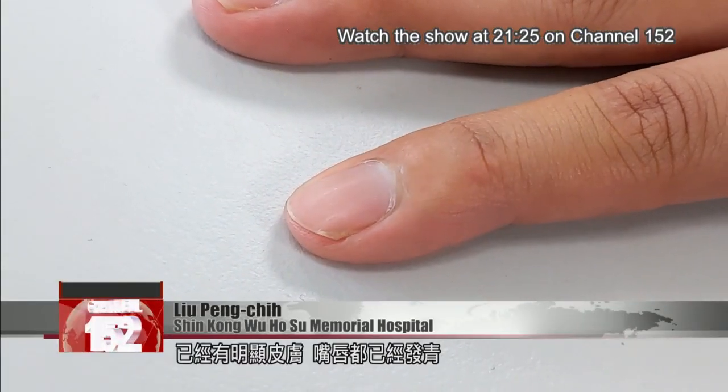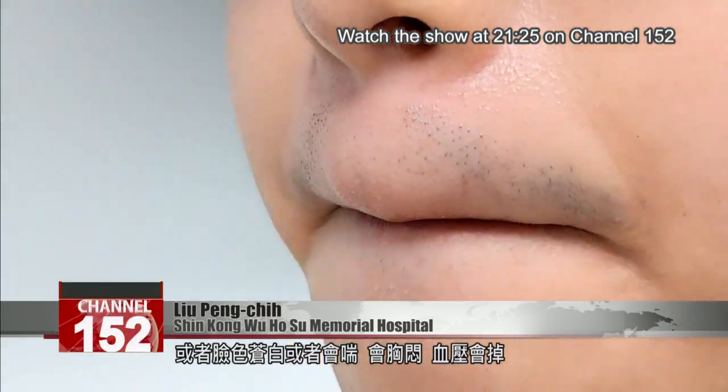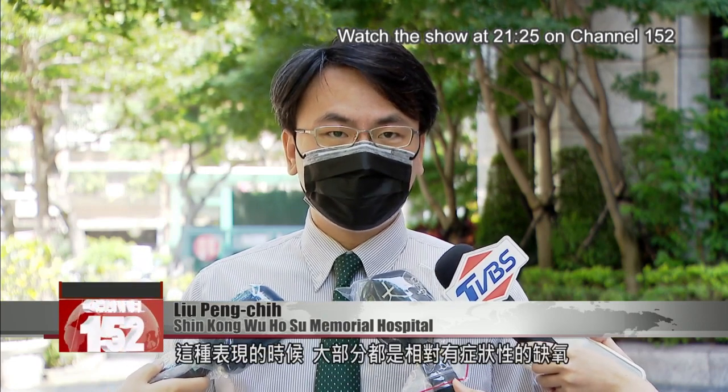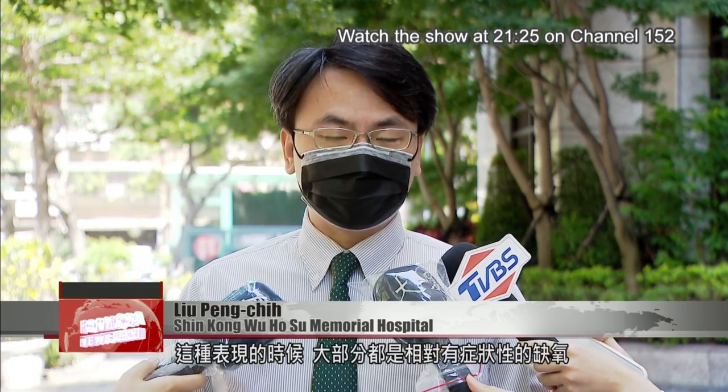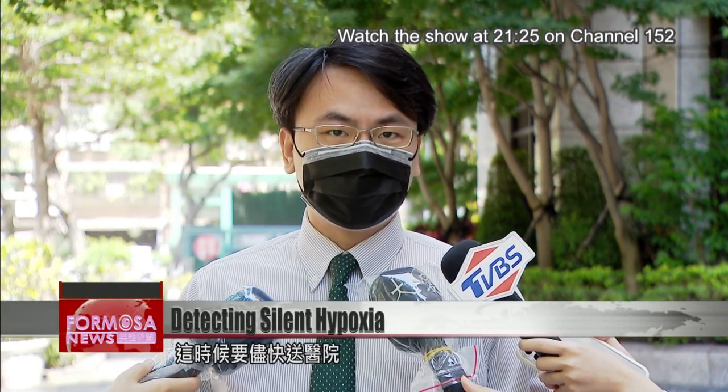They may already have obvious signs like skin and lips that have turned blue, or their faces turn pale, or they're experiencing wheezing, chest tightness, or low blood pressure. Usually, when these signs manifest, the patient's hypoxia is in the symptomatic stage and it's time to go to a hospital right away.